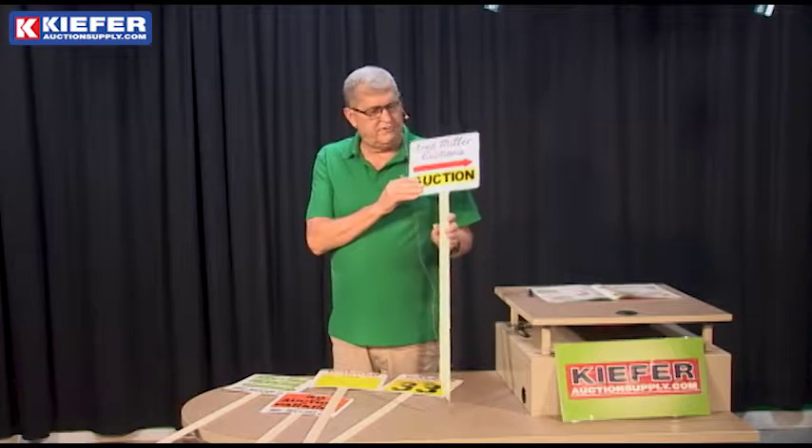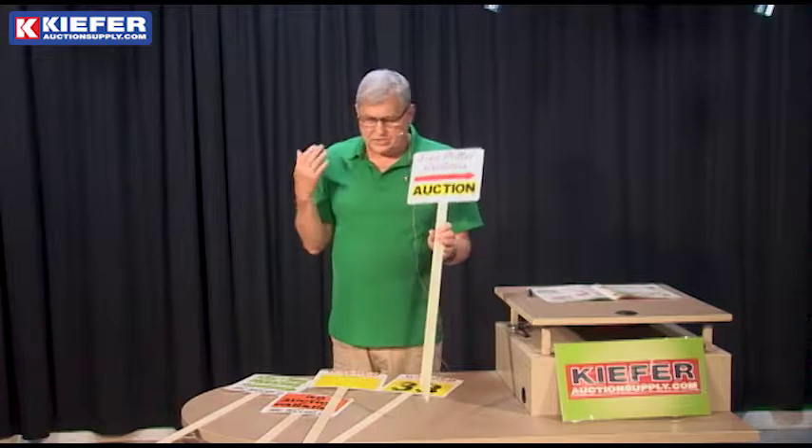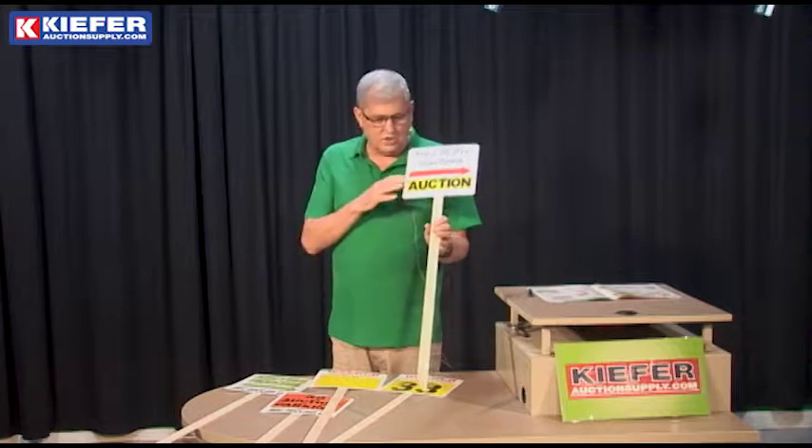We custom print these in four color. They can come with direction arrows going either direction, or no arrow.